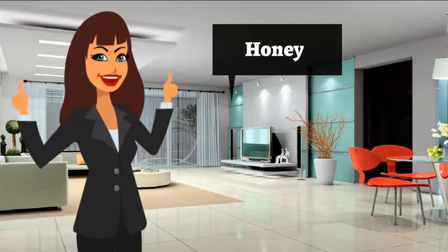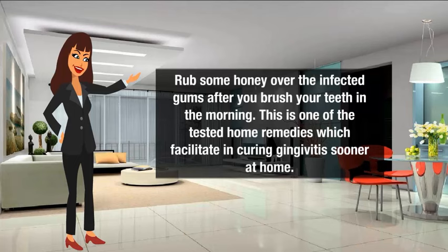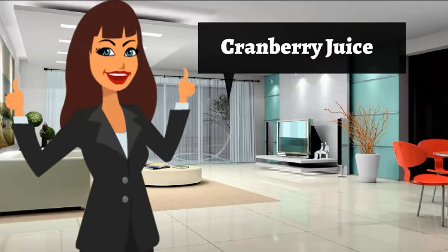Honey: to get rid of gingivitis, rub some honey over the infected gums after you brush your teeth in the morning. This is one of the tested home remedies which helps in curing gingivitis sooner at home.